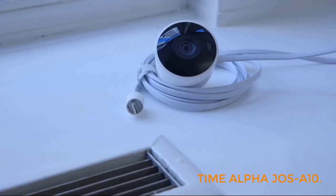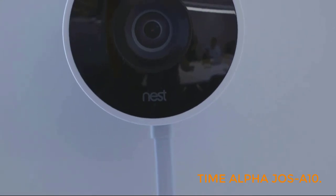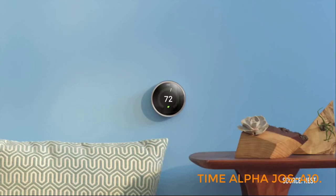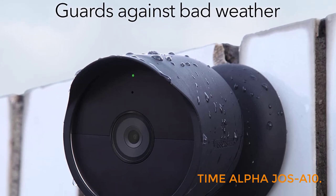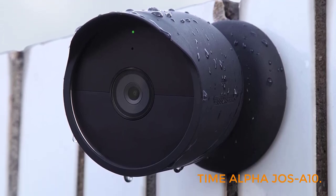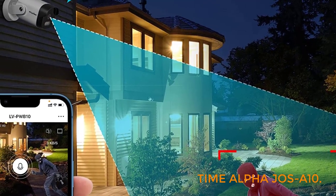In conclusion, when choosing a digital vlogging camera, it is important to consider factors such as resolution, lens and aperture, image stabilization, audio quality, autofocus, flip screen, battery life, connectivity, and design. There are a variety of options available, from high-end professional cameras to more affordable models that still produce great results. Always research and look for a camera that fits your needs and budget.